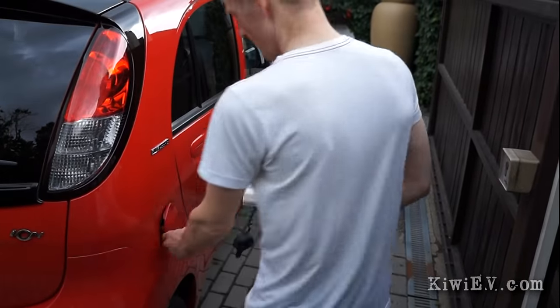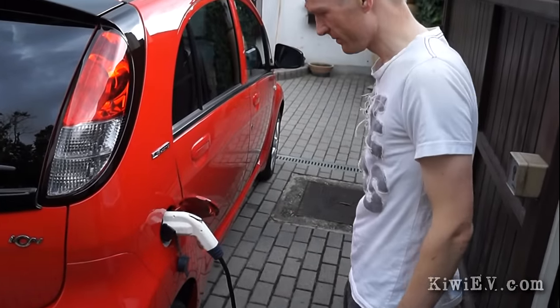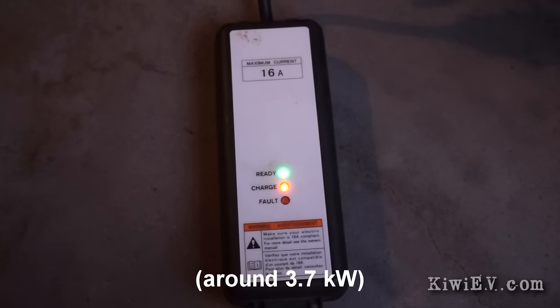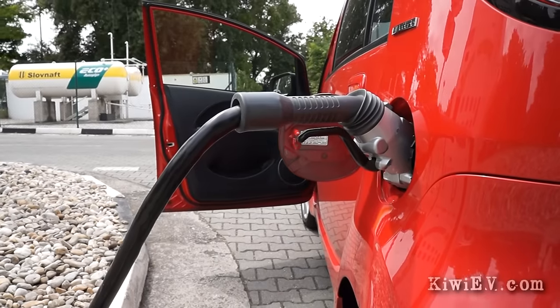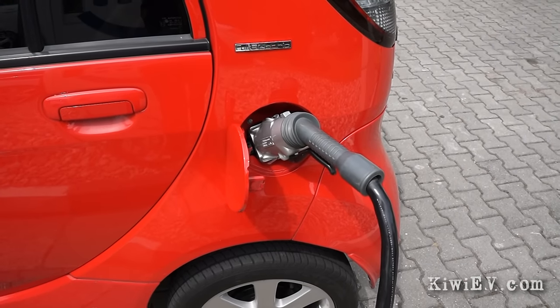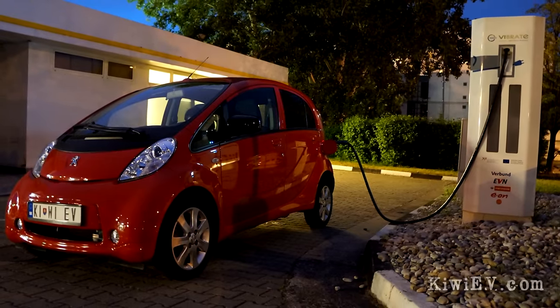Charging the car can be done in two ways. On the right hand side there's a Type 1 or J1772 plug. These plug into the wall socket with the charger supplied, and all European wall outlets are rated at 250 volts and 16 amps, so charging the car takes four or five hours from flat on a regular socket. On the left hand side, however, is a CHAdeMO socket for faster charging. This puts high voltage DC power straight into the battery pack and can recharge the car to 80% full in around 25 minutes.